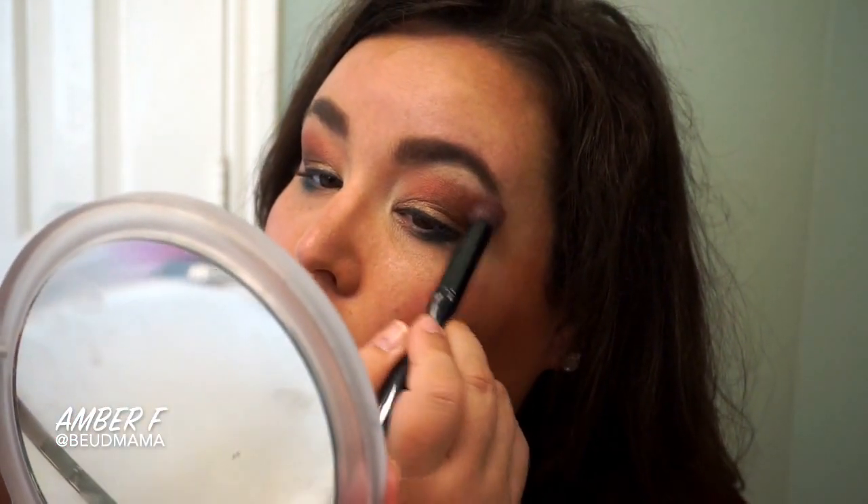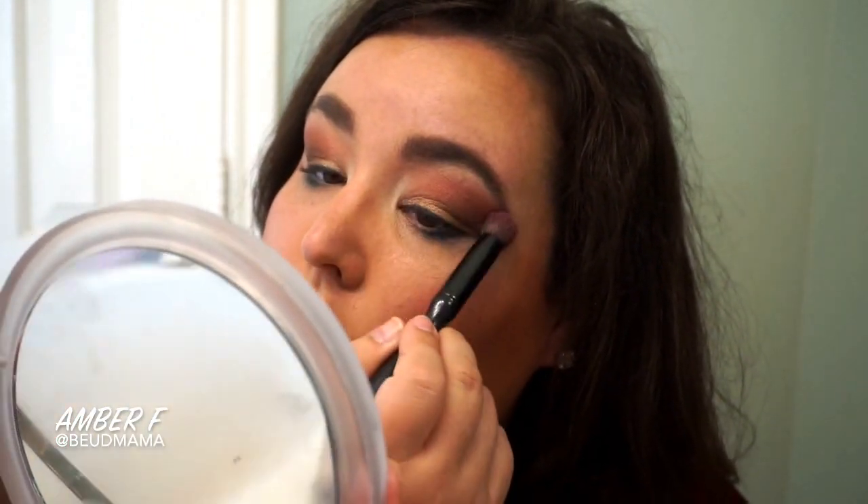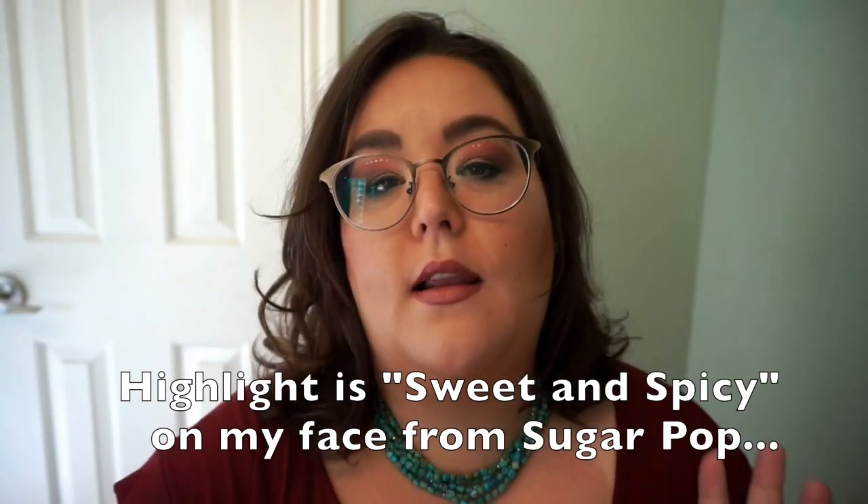Then I take the tiniest blending brush and blend just a smidge of blush into my crease to anchor the look and make it cohesive. This helps make blending seamless — your crease shades blend out into your highlight, then transition down to your blush and lips. It's a tip I've done for years and I love it.